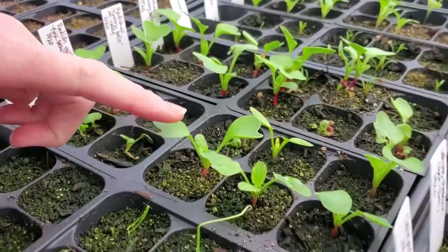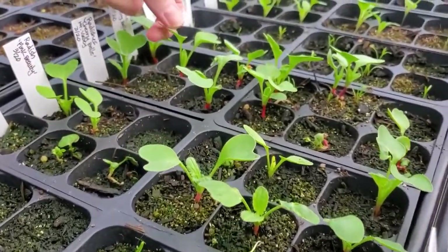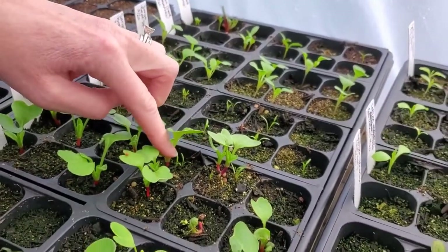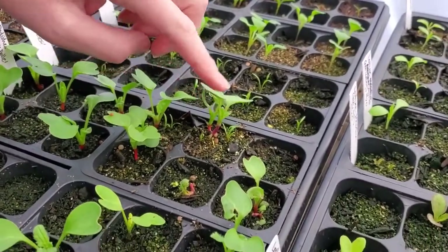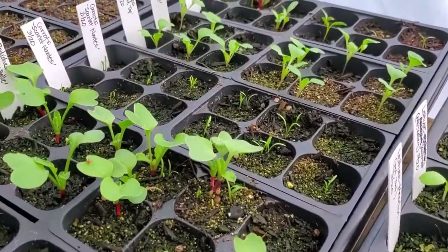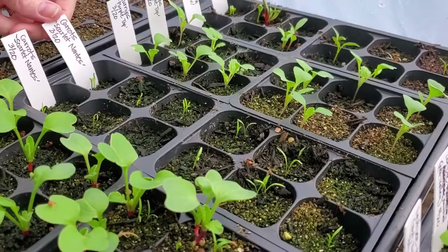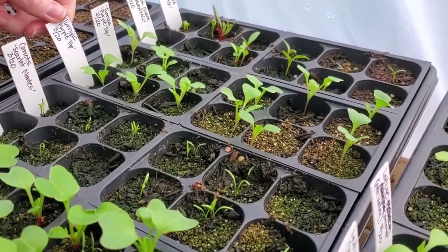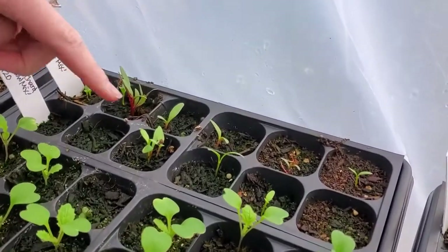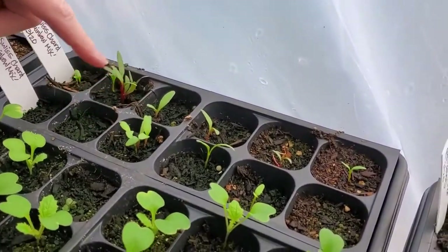We've got all our radishes — they have really grown. These were up mostly last week. You can see we've got some doubles, triples, and quadruples there — those are kind of small seeds, so we got a four or five pack in this one. We've got carrots coming up too. And turnips look really good — a couple doubles and triples again.